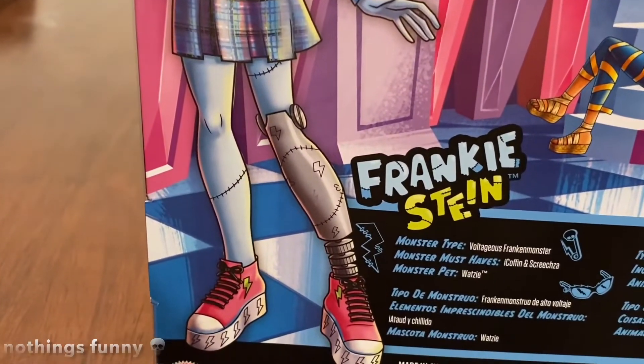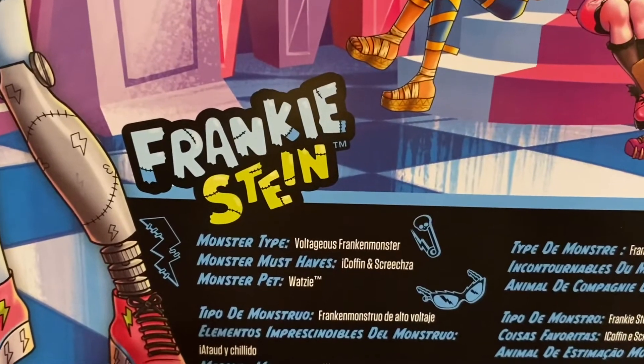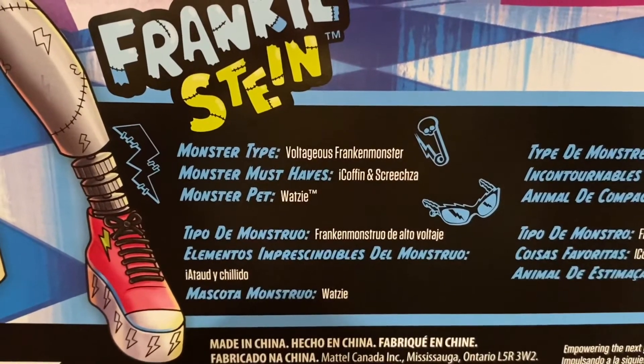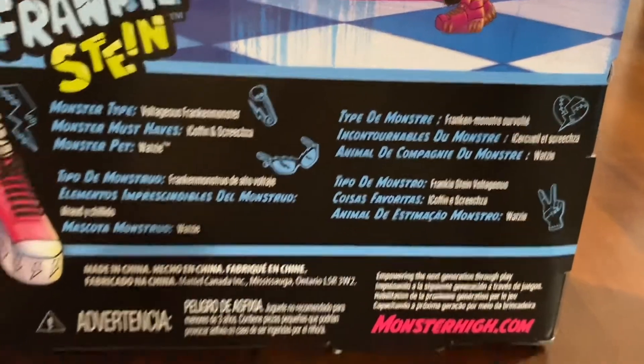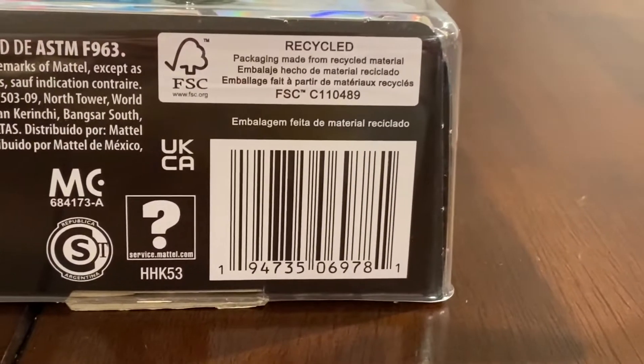Here's Frankie Stein's art — I'm not the biggest fan of this artwork, but we'll get to that later. Down here it says Frankie Stein: their monster type is Voltage, they're Frankenstein's monster, their monster must-haves are an icon coffin and Screech's pizza, and their monster pet is Watsi. There are multiple languages listed, the Monster High website, and the Mattel logo.